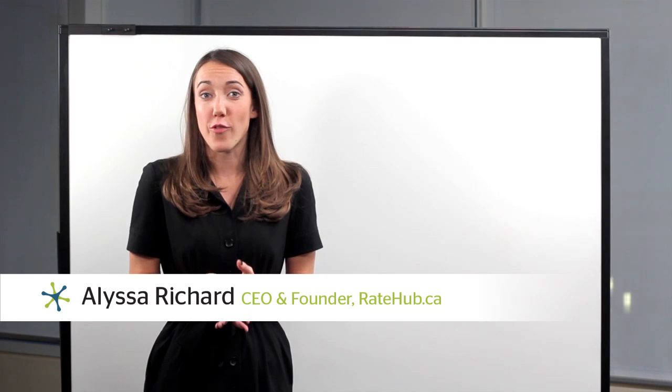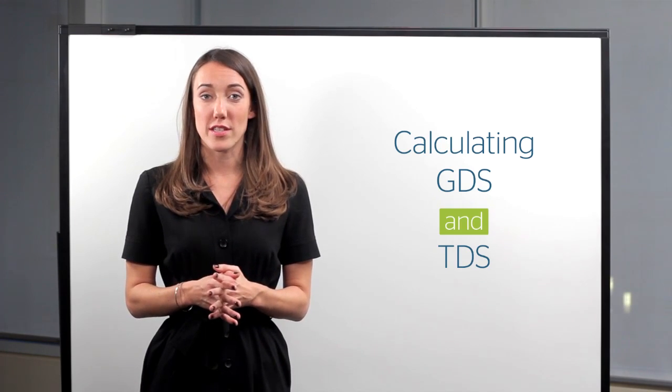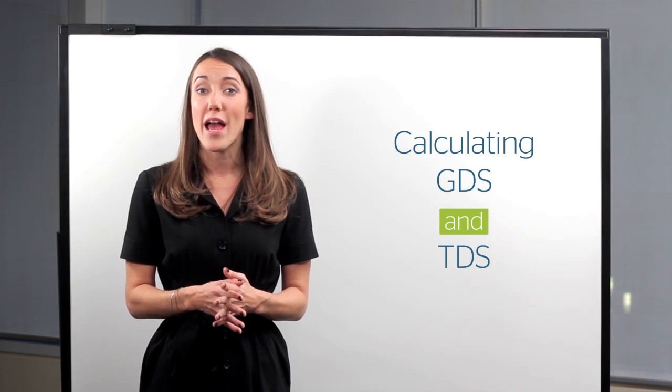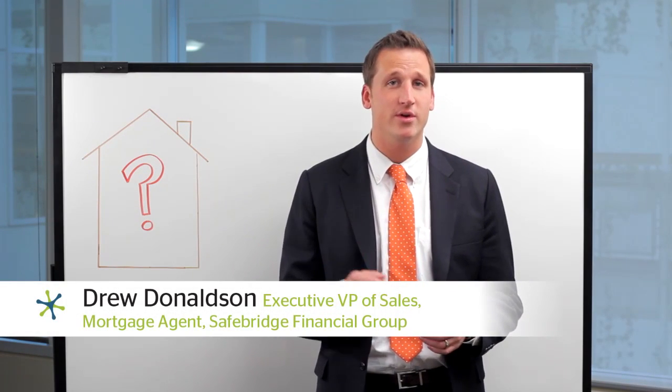If you're shopping for a home, you're probably asking how much can I afford. So it's important to know how lenders will determine your maximum affordability. We've brought in mortgage agent Drew Donaldson to walk you through two calculations: gross debt service ratio and total debt service ratio. Lenders use two formulas to determine whether you can afford a home.